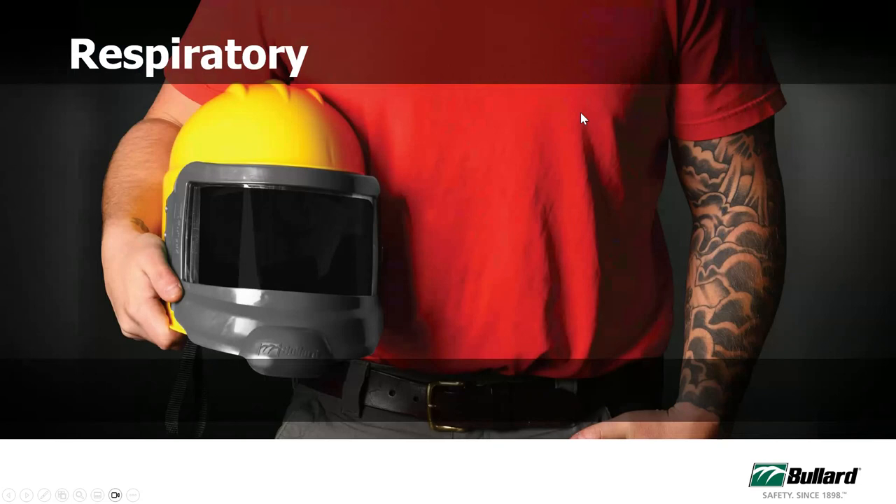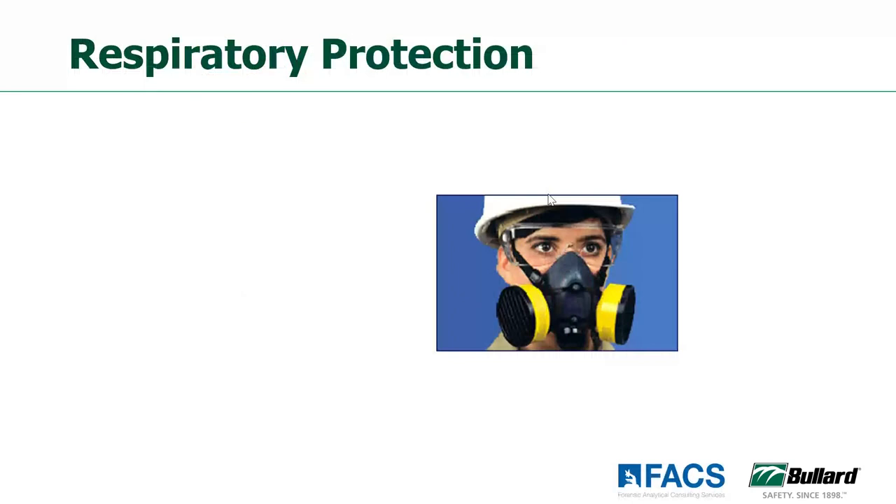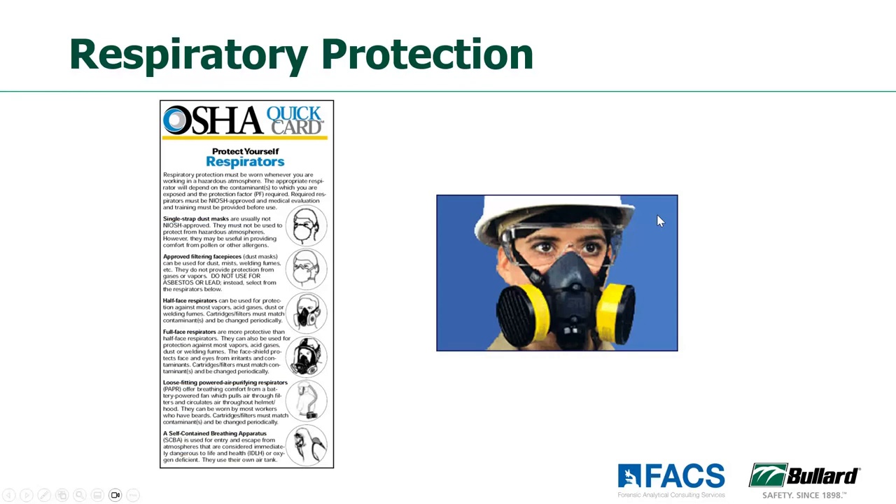Respiratory protection is a form of PPE, but we're not really going to talk about respirators today because our third and fourth series discussions in this webinar series this year are going to be devoted to respiratory protection. So join us for Q3 and Q4 webinars to dig into the details of respiratory protection.